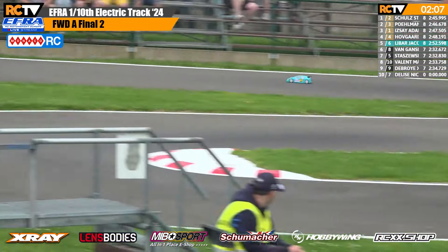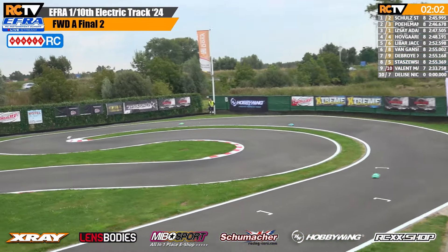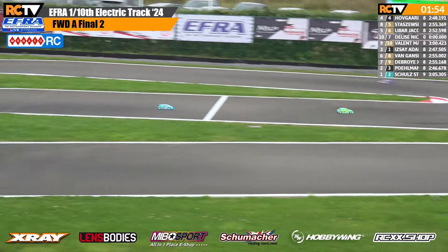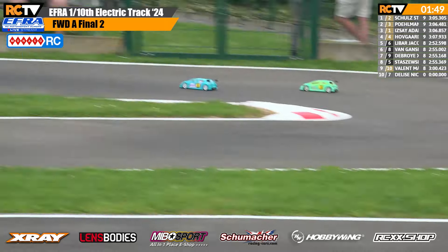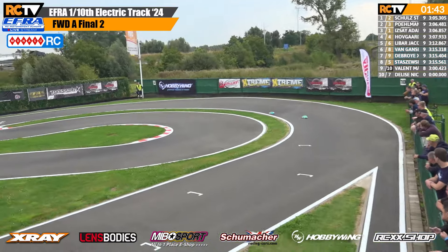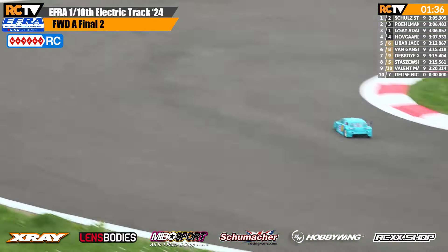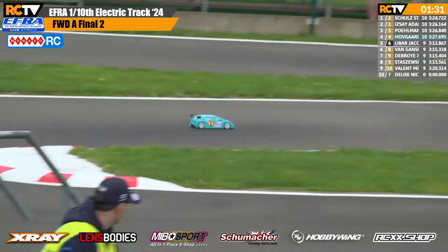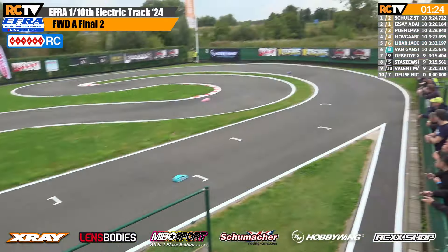Of course, if Stefan tries to give that position back it's going to promote Daniel Perlman into the lead. Two minutes left. Adam Isay makes his way back up into second position, cutting under Daniel Perlman. Adam Isay charging — bit of red mist potentially. Adam Isay up into second place with a minute and a half left. Stefan Schultz leading this one from what is bound to be a frustrated Adam Isay.